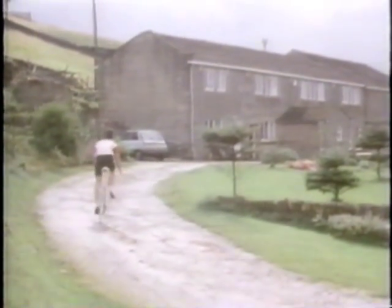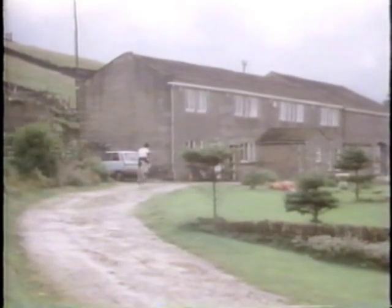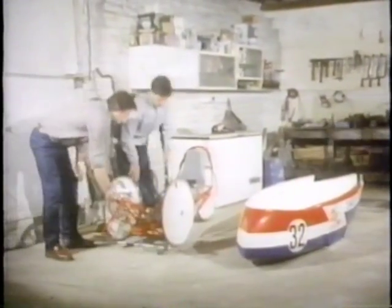Most builders of human powered vehicles do not have access to high tech facilities. Phil Webster and his father David are typical — wind tunnels and the like do not abound on the moors around the village of Howarth in West Yorkshire. Their machine is built in the garage, but it's no less sophisticated for that. The chain drive is about all it has in common with a conventional tricycle.